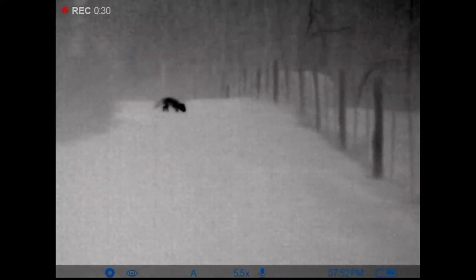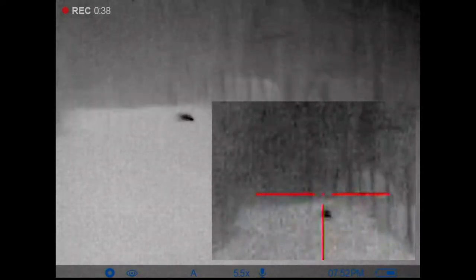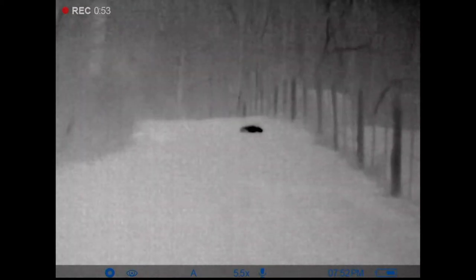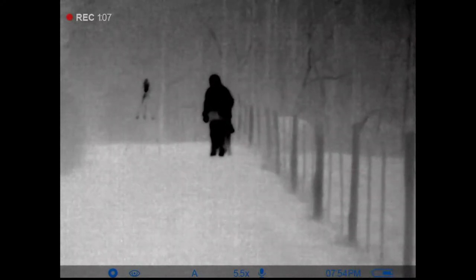He's coming that way. There he is. Oh my god. I don't know how to say anything. I got it. Go ahead and walk down to it. I got it. Hey, good.